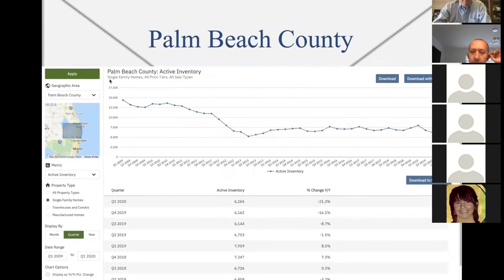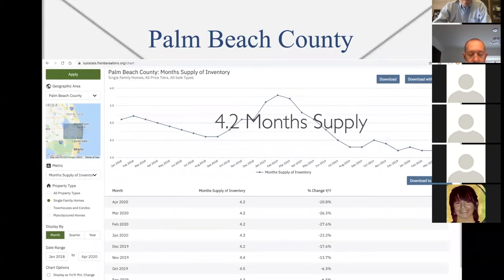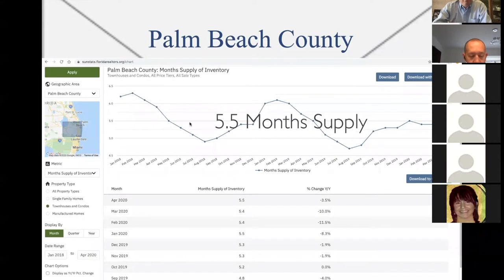Palm Beach single family homes — here are the inventory levels. As you can see, the inventory levels are flat, which is good. Condos — same thing, a little jagged but pretty flat. Month supply of single family homes in Palm Beach County: 4.2 months supply, which makes it a heavy seller's market, low inventory. Condos in Palm Beach County: 5.5 months supply, slightly into a seller's market.